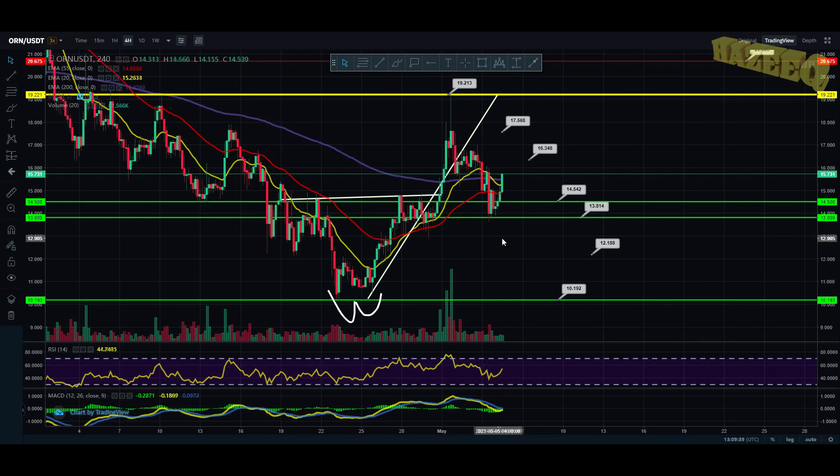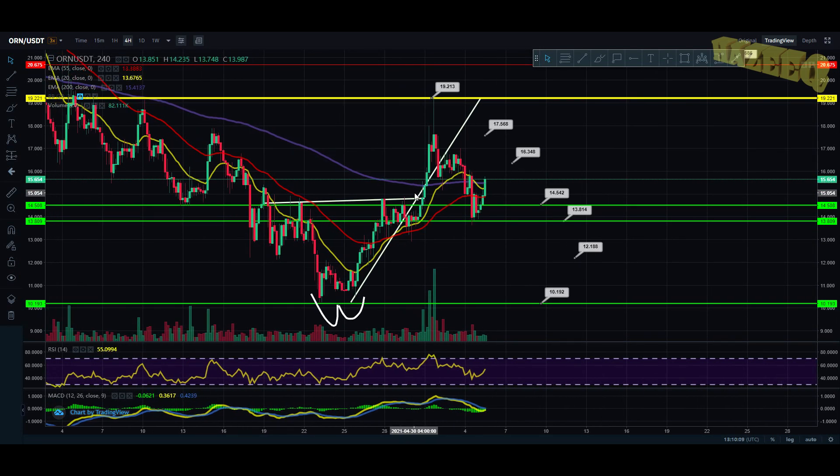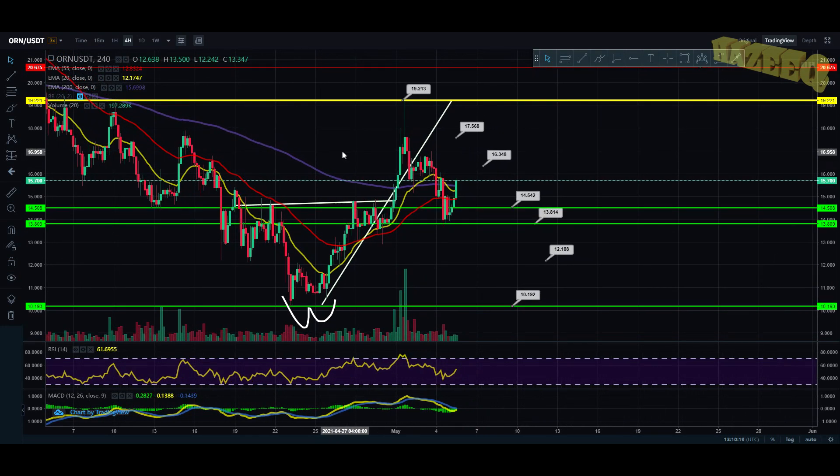Hopefully the project will grow organically, because we have a lot of $100 predictions on the channel. Now I've made the calculations and it does seem a bit stretched out for Orion to be $100 during the summer — but still, it is possible. If we're looking at a 2 billion market cap, that would put Orion Protocol somewhere around $75, considering that three more million coins are added into circulation. And if we were to hit a billion dollar market cap, that would give us around $40 to $45 for Orion Protocol.